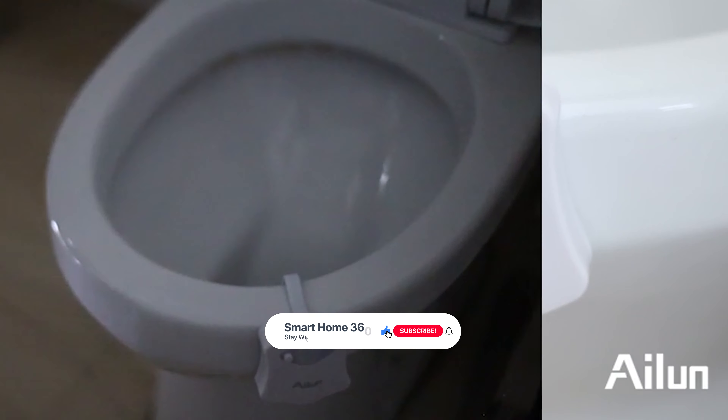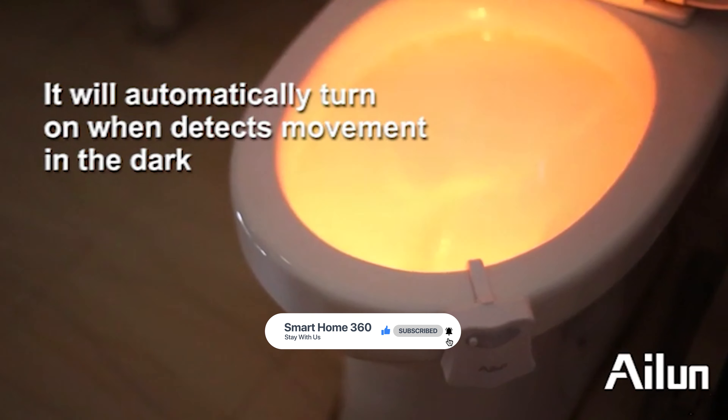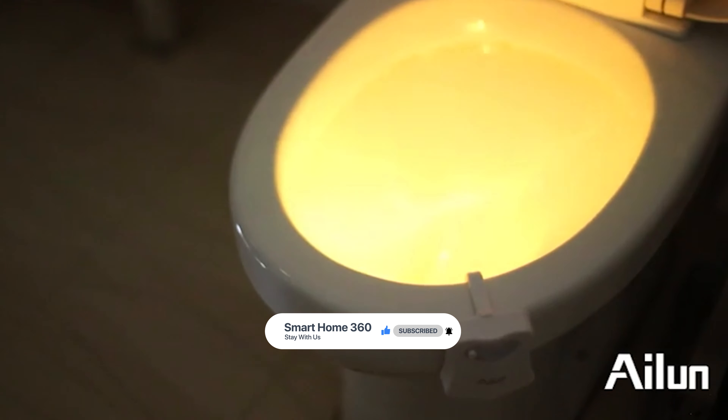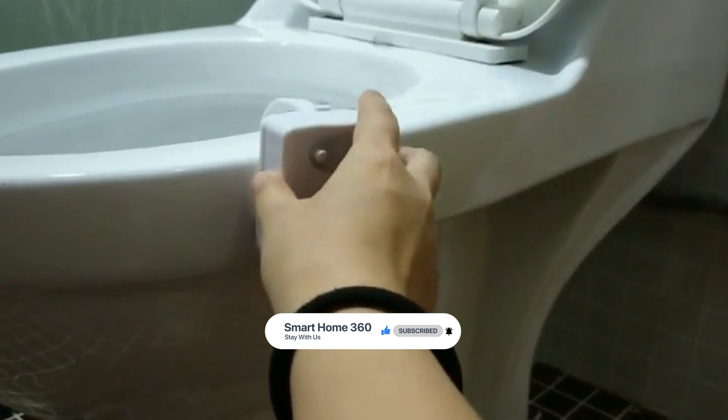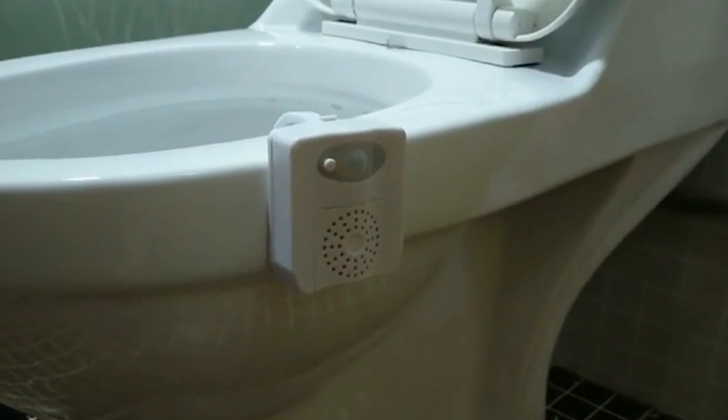Thanks for watching! We hope you have no doubts about the best toilet bowl light in the market. If you enjoyed this, make sure to like and subscribe, and drop a suggestion in the comment box if you think we can do better.